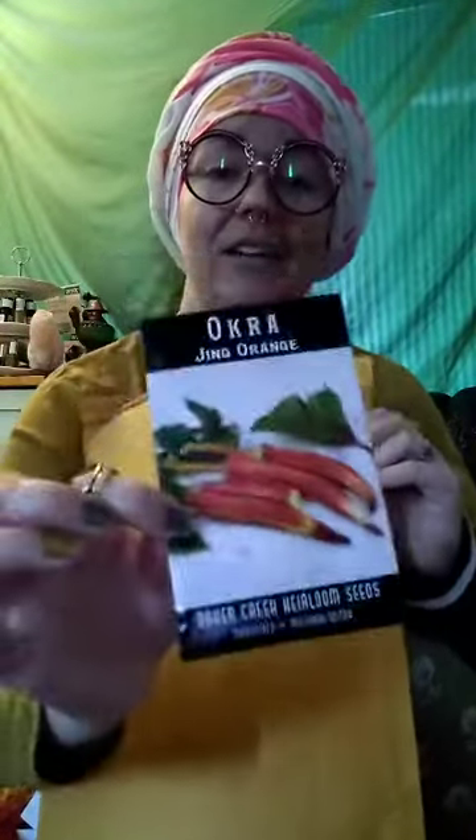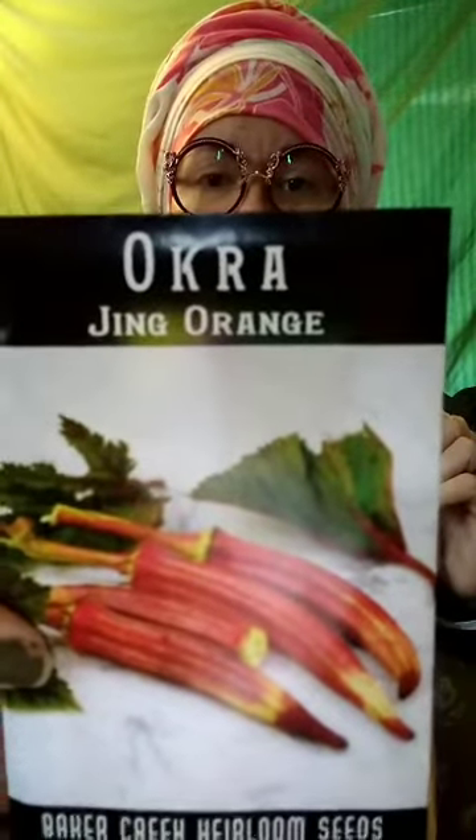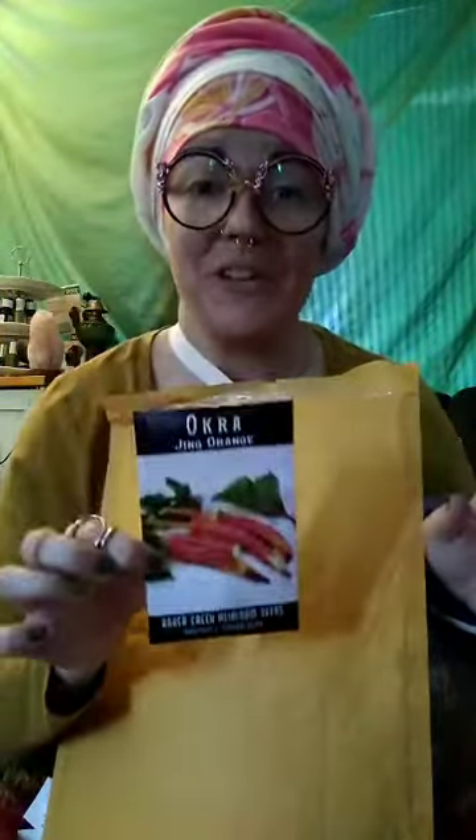I got something I've been wanting to grow for years. I grow okra every year but this time I got Jing orange — an Asian variety. It grows big six-inch pods that bear pretty early, and they're a reddish orange instead of green or purple. You've seen purple okra, right?